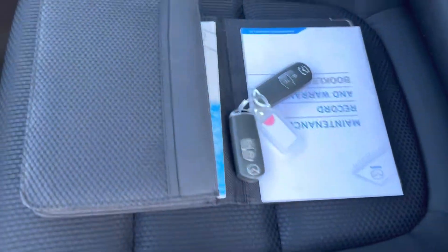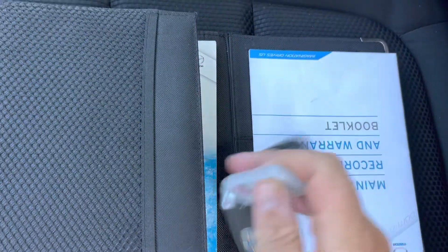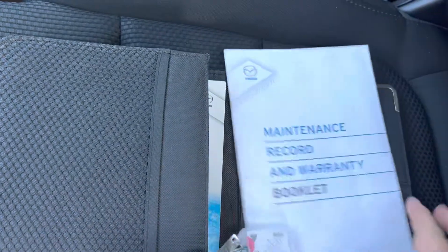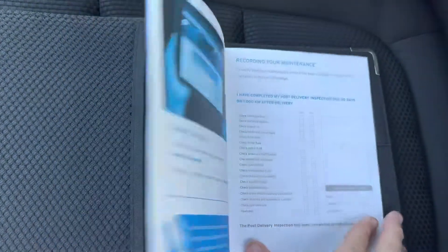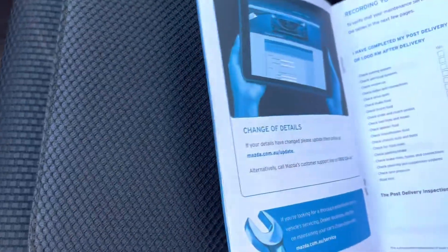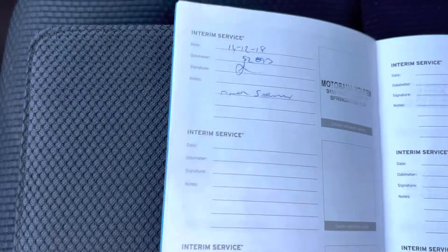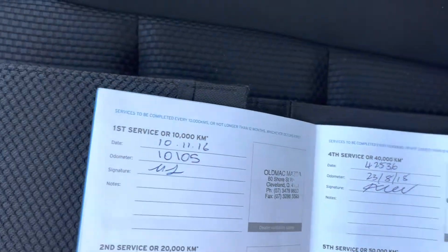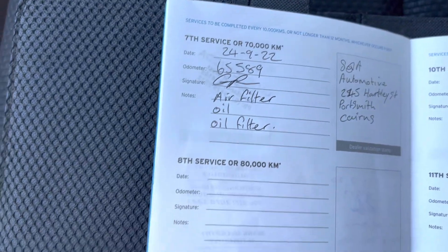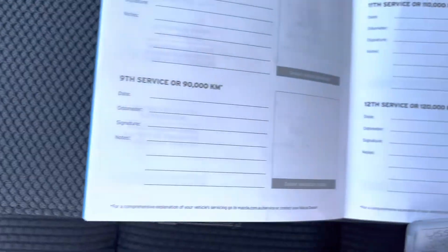As you can see, this car comes with two keys. And we have our service history here on the car. It wasn't a complimentary service, but then we have all the service history here. The servicing is done, and the service history in the car is up to date.